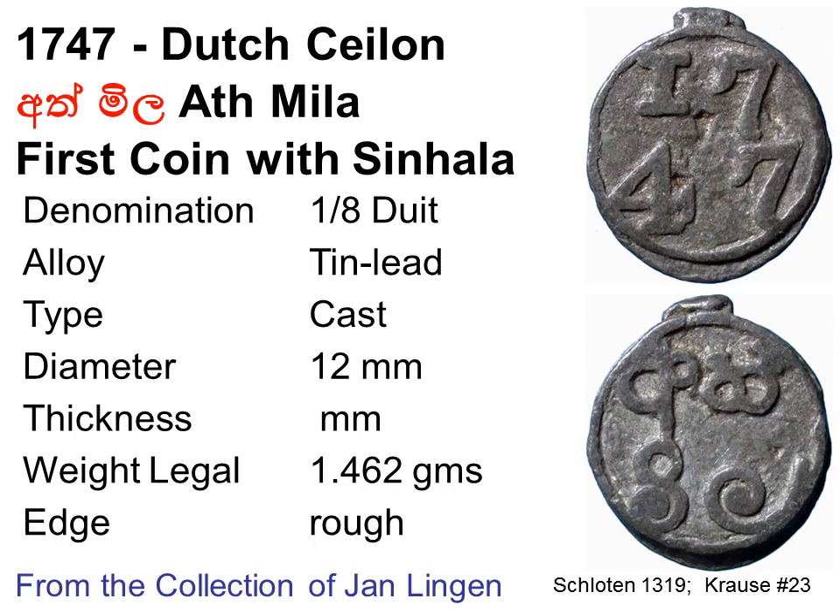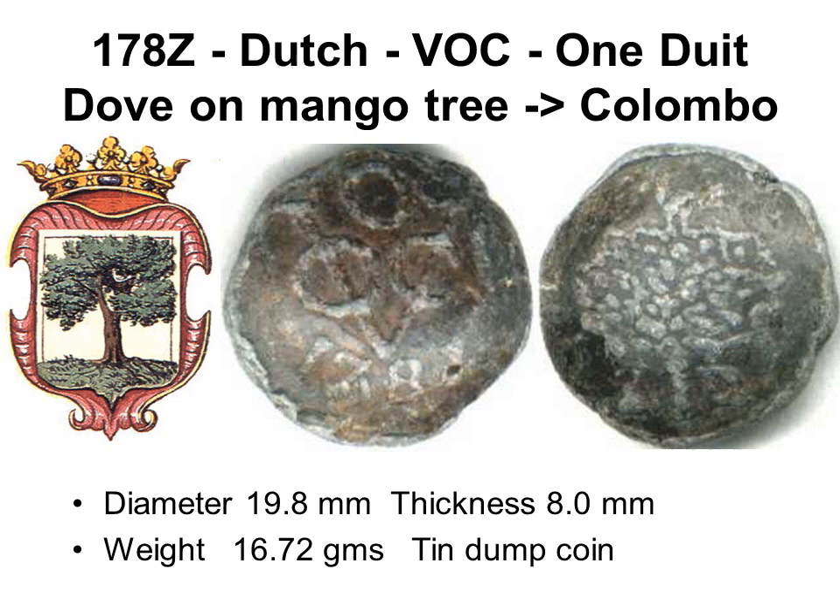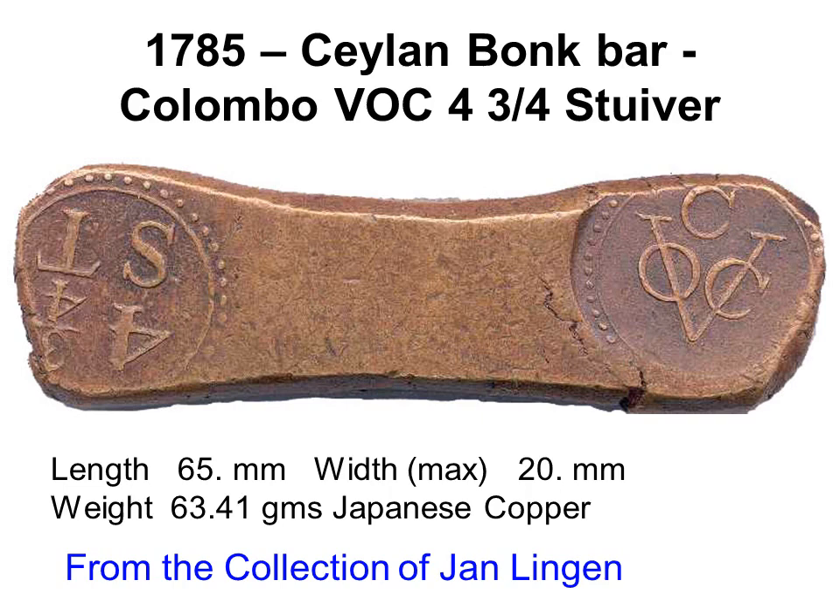A one-eighth duet coin minted with thin lead has on the obverse the date 1747 and on the reverse the first use of Sinhala script, reading 'Athmila.' Rudy Bukel at a meeting of the Sri Lanka Numismatic Society in February 2019 pointed out the Sinhala reads 'Athmila' and not 'Akamila' as previously published. Most of these tiny coins must have disintegrated as they are extremely rare to find. A tin dump duet has on the obverse a VOC monogram with C for Colombo above and 1780 below, and on the reverse a dove on a mango tree — the Dutch logo for Colombo — except the dove is drawn on top of the tree rather than within it.